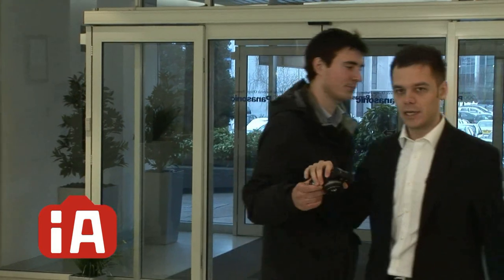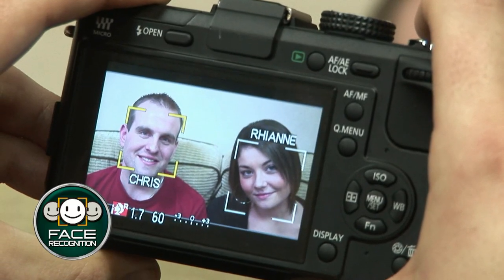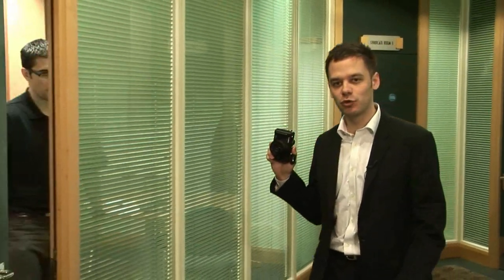The IA or Intelligent Auto mode detection and compensation functions automatically set the GF1 to take the best possible pictures. The latest technology in IA mode is advanced face recognition. This mode allows your subjects' faces to be in focus and correctly exposed, and the GF1 can be set to recognise, identify and take the perfect picture of people you take frequent photos of. And with the option of adding text to images, makes taking and viewing photos even more fun.